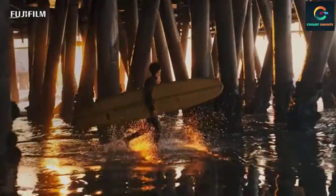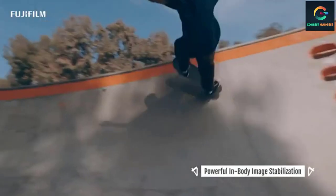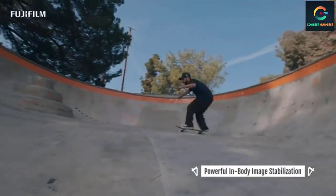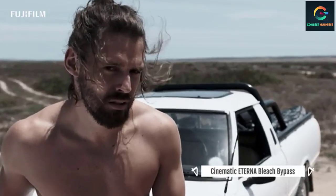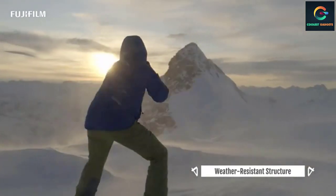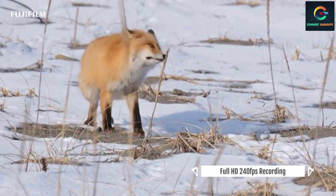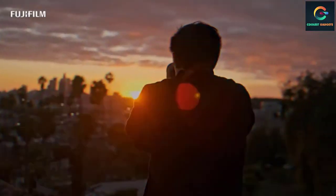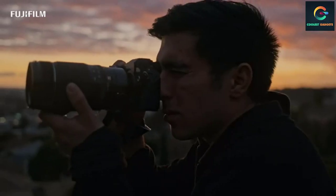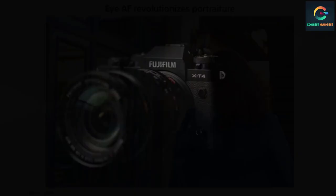Weather resistant, the camera comes with a fully articulating touchscreen, which is helpful when framing shots. Along with Cinema 4K at up to 60 frames per second, the camera also supports 10-bit internal recording, HDMI out, HLF profiles, and up to 400 megabits per second bit rate. With super slow motion up to Full HD at 240 frames per second, the XT4 becomes a very versatile option for YouTube. With five-axis image stabilization and autofocus with improved eye and face detection, the XT4 may be pricey but is a serious tool for YouTubers.